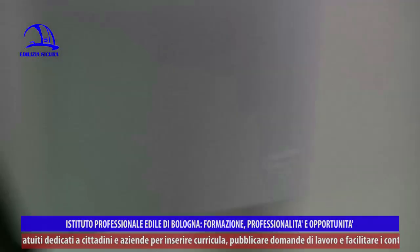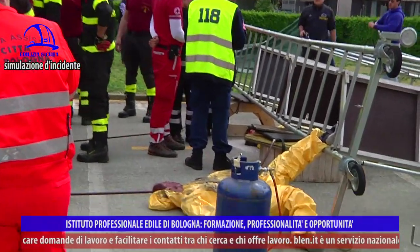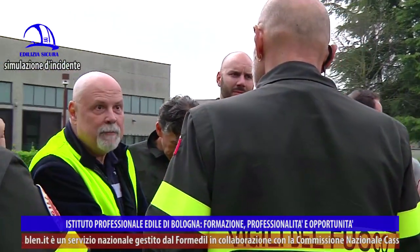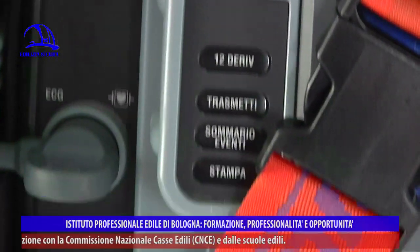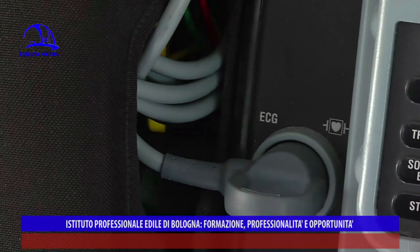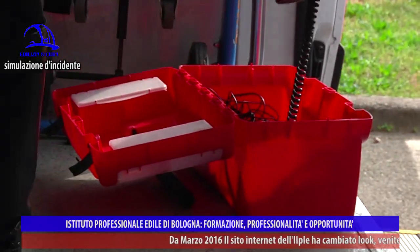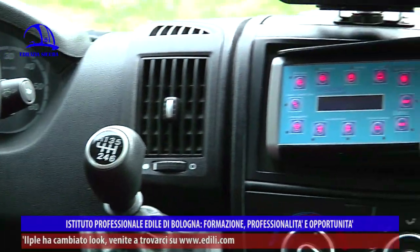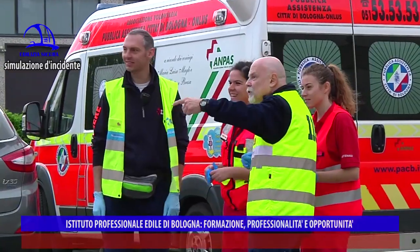Le procedure di base sono le stesse sia per un malore a casa che per un infortunato sul lavoro. L'approccio parte dalla sicurezza ambientale, poi si parla con il paziente — se risponde è cosciente — si valuta se fatica a respirare, dove ha dolore, fino a valutare i segni di circolo. Il nostro modo di lavorare è standardizzato: individuazione precoce delle cause principali e trattamento in sinergia con l'equipe medica.